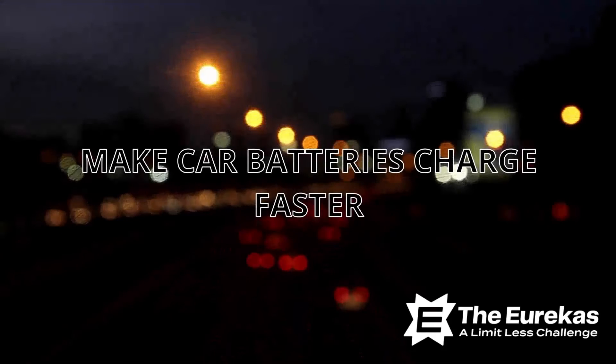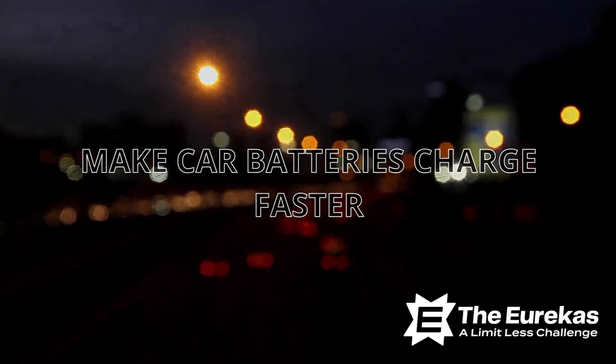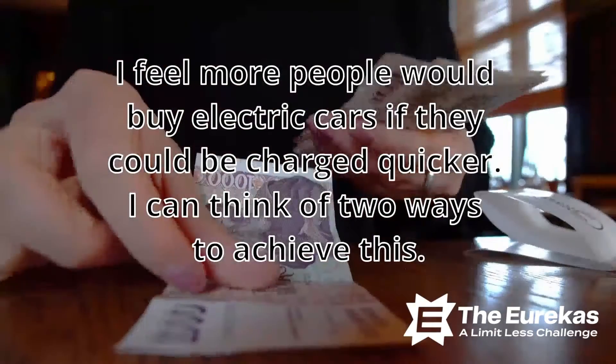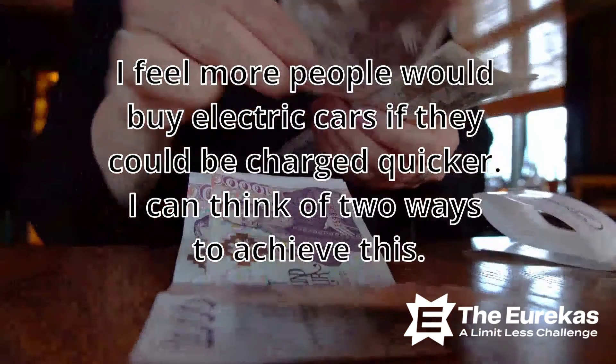Electric car batteries take very long to charge compared to the time taken to fuel internal combustion cars. I feel more people would buy electric cars if they could be charged quicker.